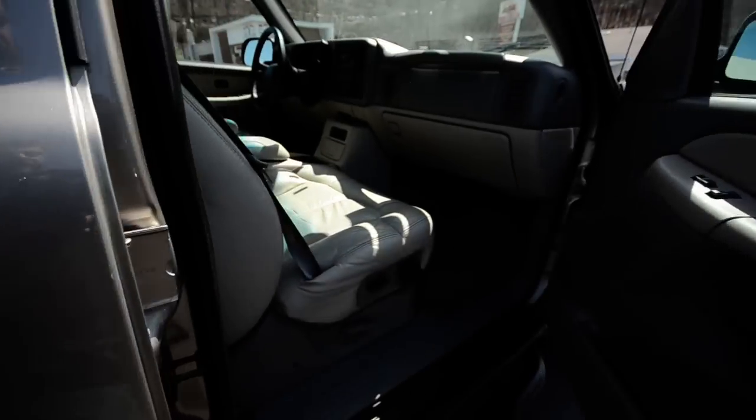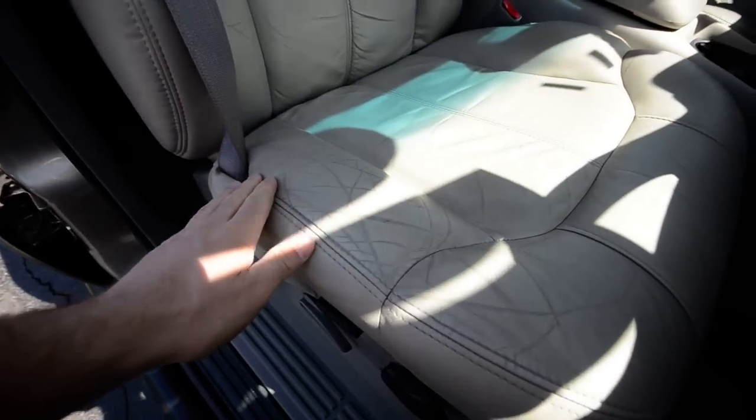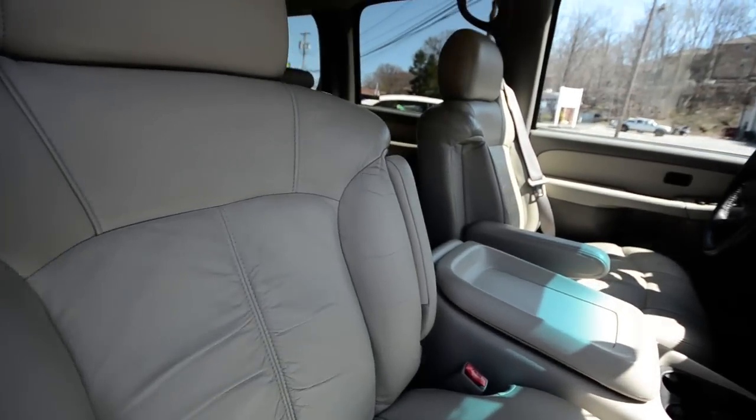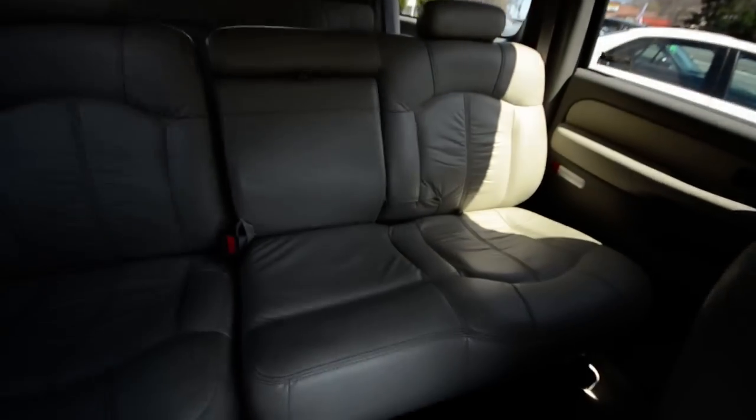Going to the passenger door here — you have a comfortable leather interior which has been broken in a bit but not torn. I'm sure this has seen many soccer games and other children's functions.